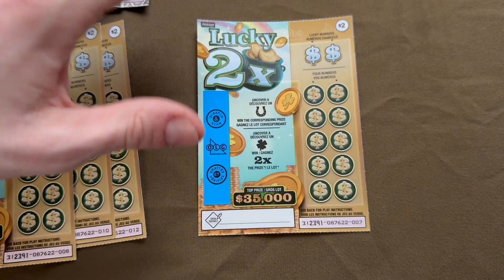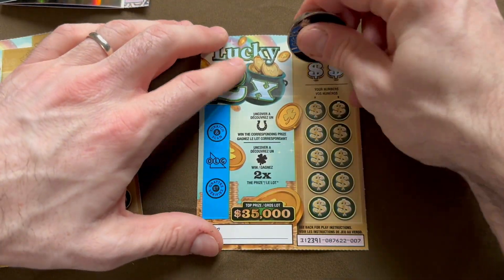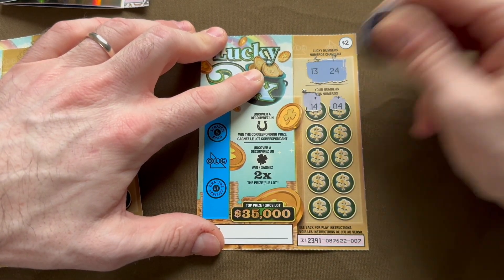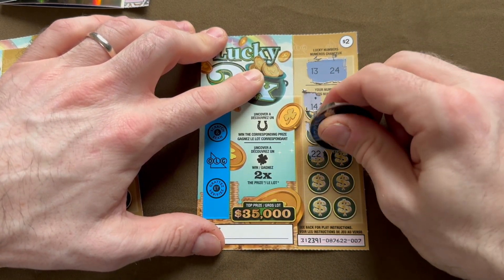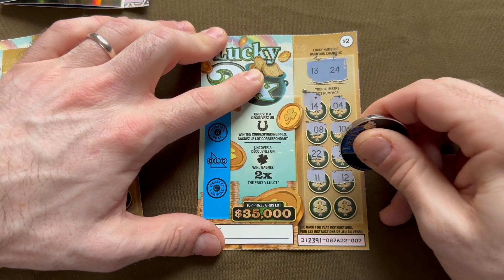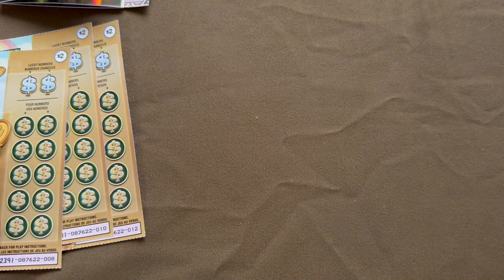I didn't realize I bought all the tickets from seven to twelve, except number eleven. On to ticket number seven, lucky numbers 13 and 24. Going through the numbers... nothing matched. Well, they all can't be winners, right?